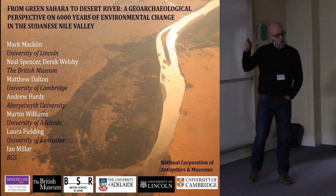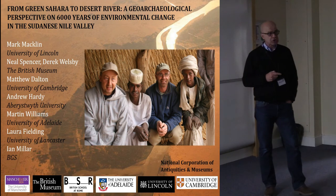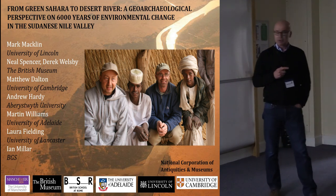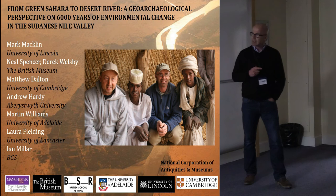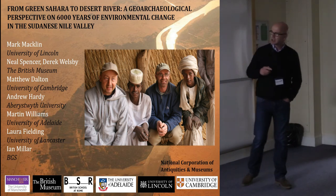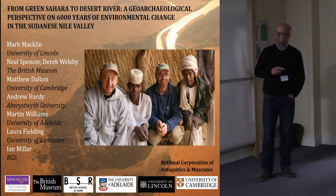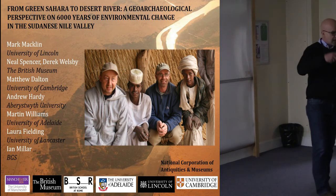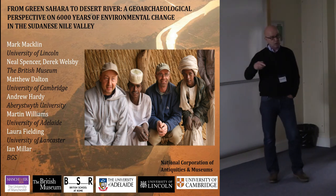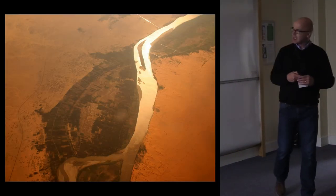I would like to acknowledge a whole range of people who have worked in Sudan with me, primarily Mark Macklin — we've done all the geomorphological work I'm going to be talking about today. The two projects we've been involved in are in collaboration with the British Museum, led by Derek Wellsby and Neil Spencer. Matt Dalt is speaking later in this meeting about some of his work at Amara West. I also want to acknowledge the local help we've had during these researches. Working in Sudan with the people of Sudan is one of the great privileges of my career.